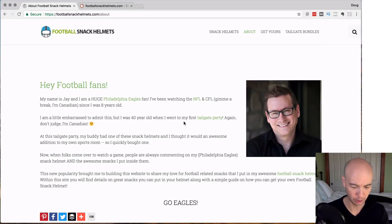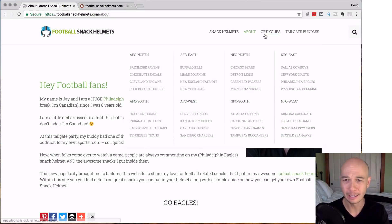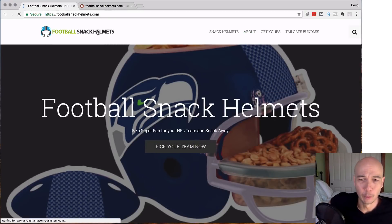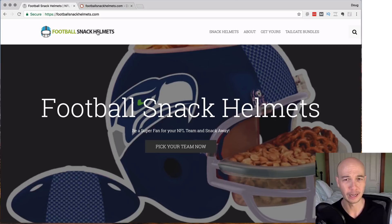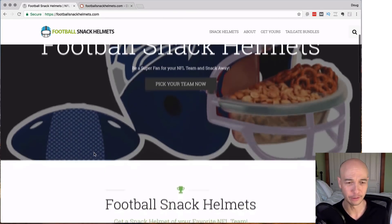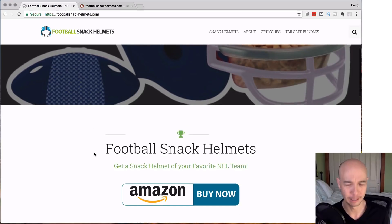Moving on — another thing that I like and can appreciate is they actually did good keyword research. We can tell because they're ranking number one for several terms and it's clearly very focused. So they did good keyword research — we can see that.